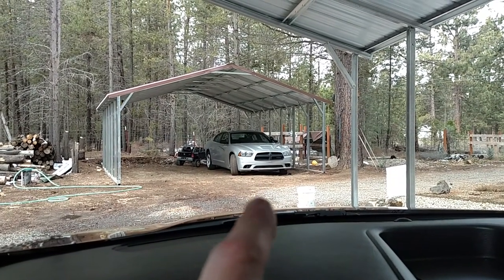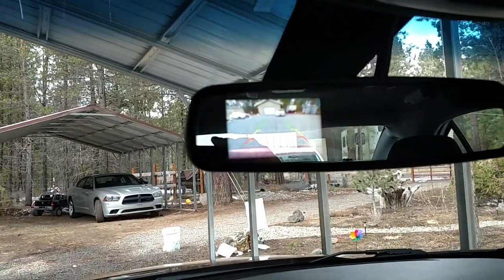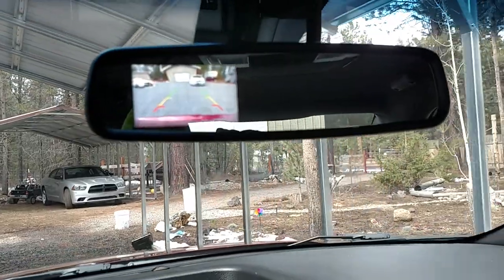That's a 5.7 liter Hemi Dodge Charger — it's a 2013. These are both 2013s. And a 2012 Chevy Caprice.